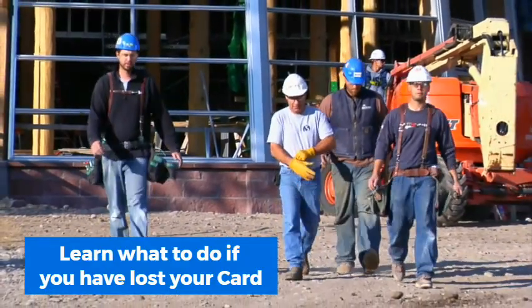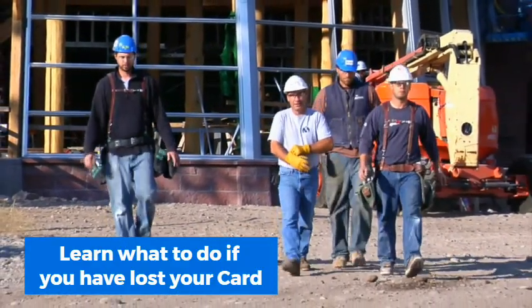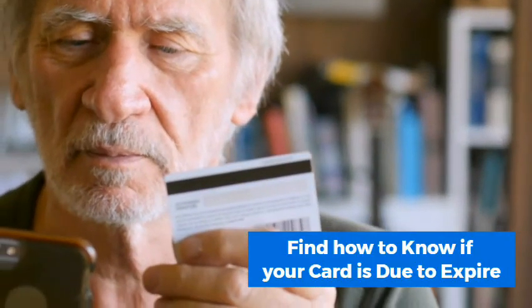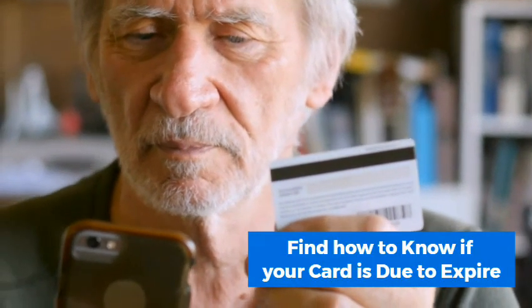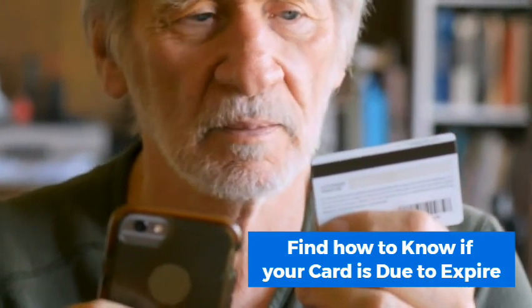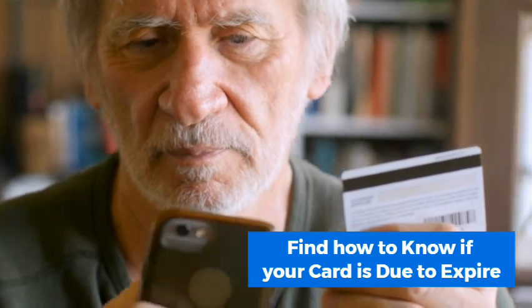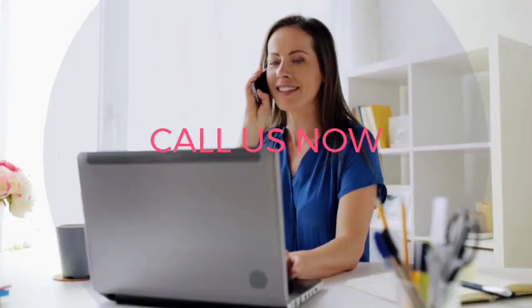It's a good idea to write down the registration number on the front of your card. If you lose your card, you can quote this or your national insurance number to easily replace the card. Each card has an expiry date on the front, much like a bank card. For more details, visit us.